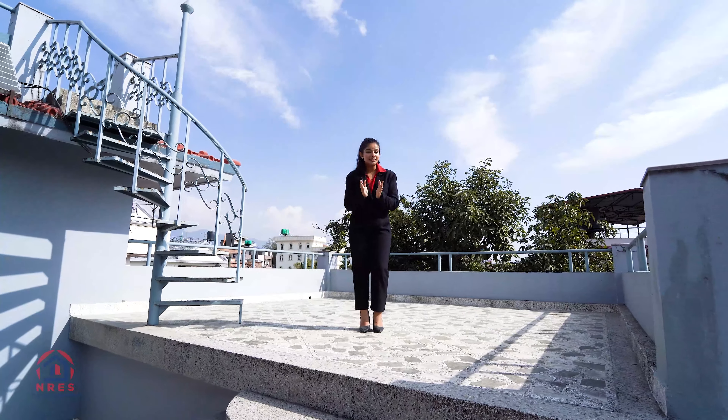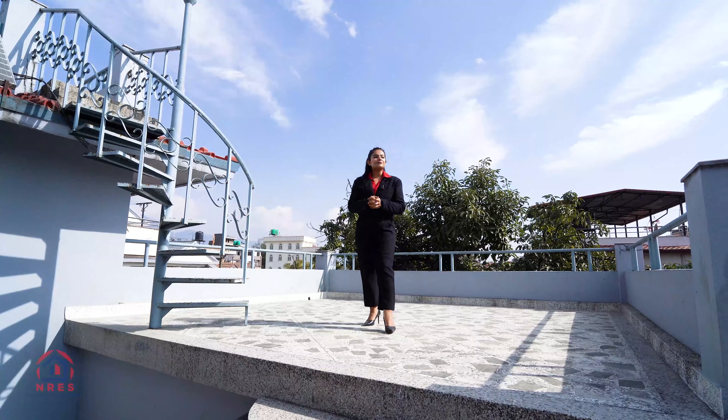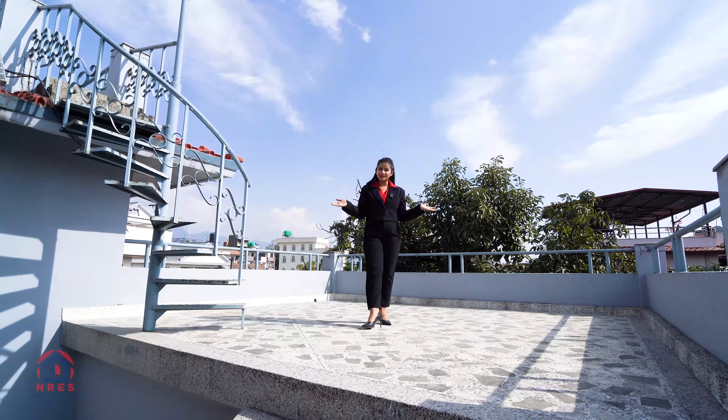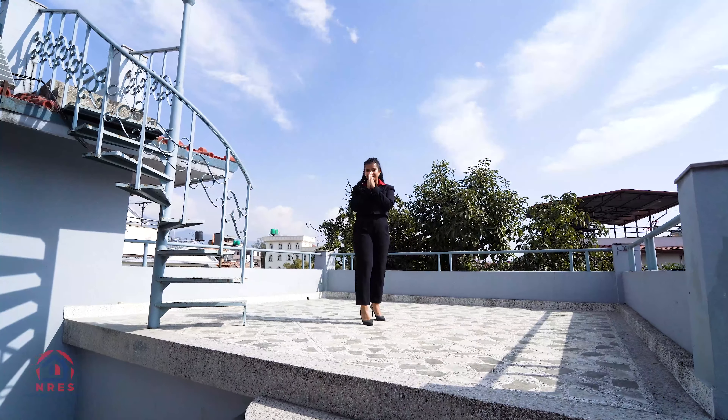Overall, this entire property is available for sale at just 26 crore, which is negotiable. For those interested in this property, please contact Nepal Real Estate Solution. Your host Kripathim Sina signing off — thank you.